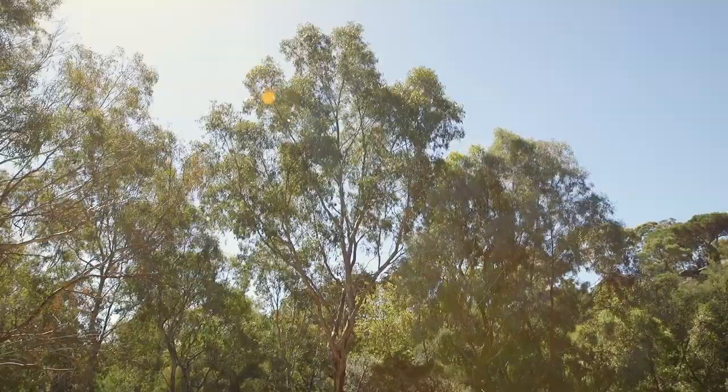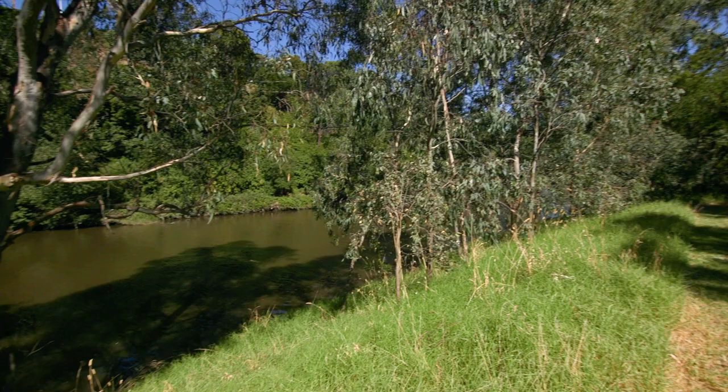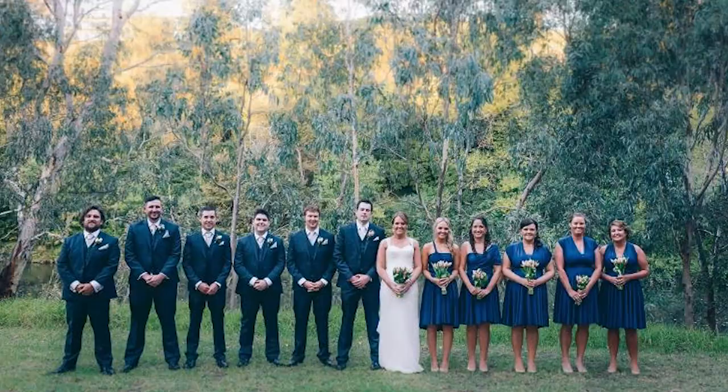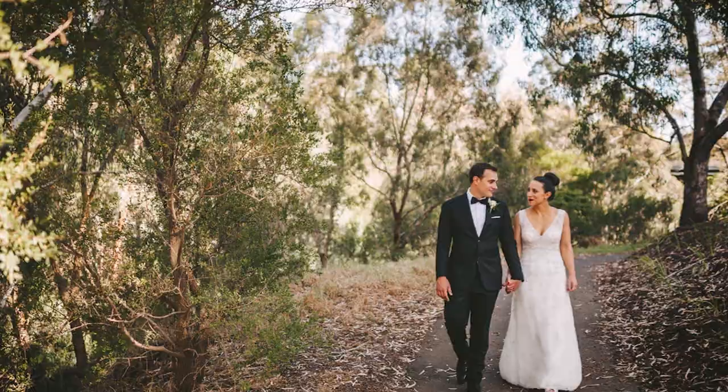The beauty of having your venue so close to the river is the ability to take advantage of the surrounding nature. The native trees really add that rustic and regional look to your album.